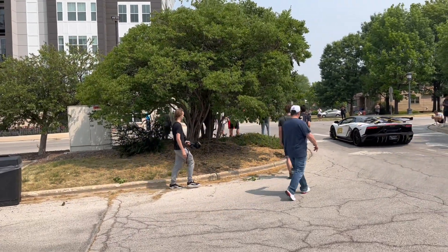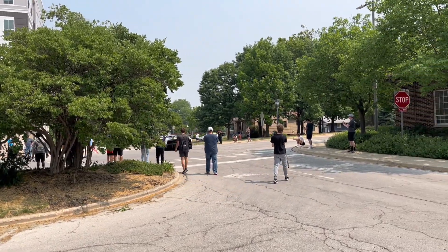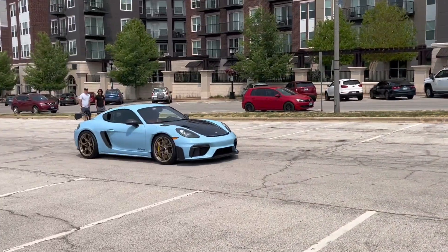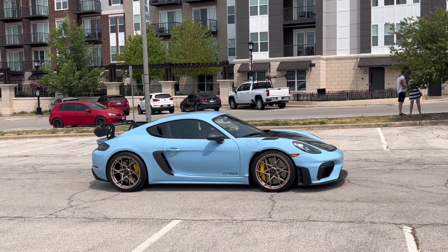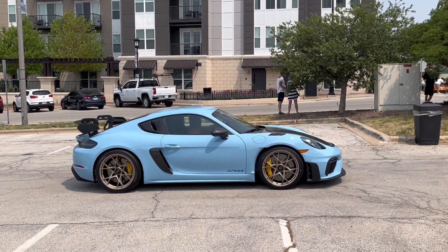The photographer hive mind seems to agree — look at all those guys following the 63. A red Perf on its way out as well. Also this Golf Blue GT4 RS — I didn't see this car earlier, but this is probably the nicest spec GT4 RS I've ever seen. Golf Blue with gold wheels — really, really nice.